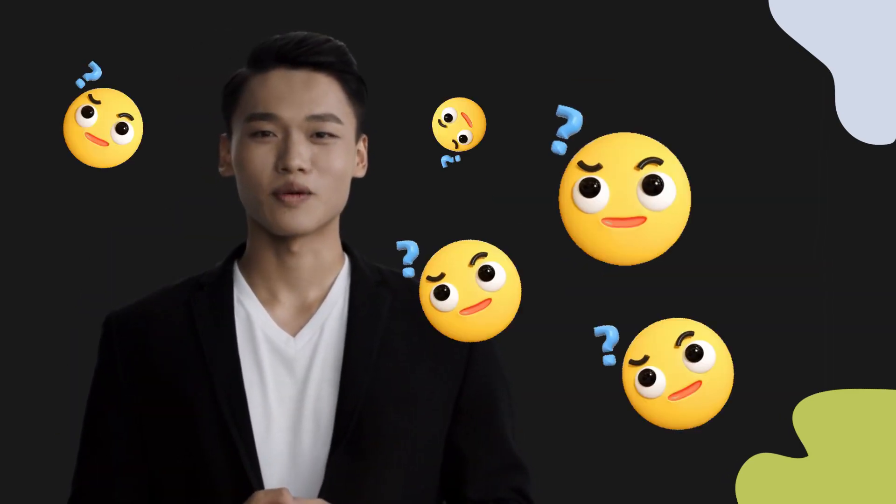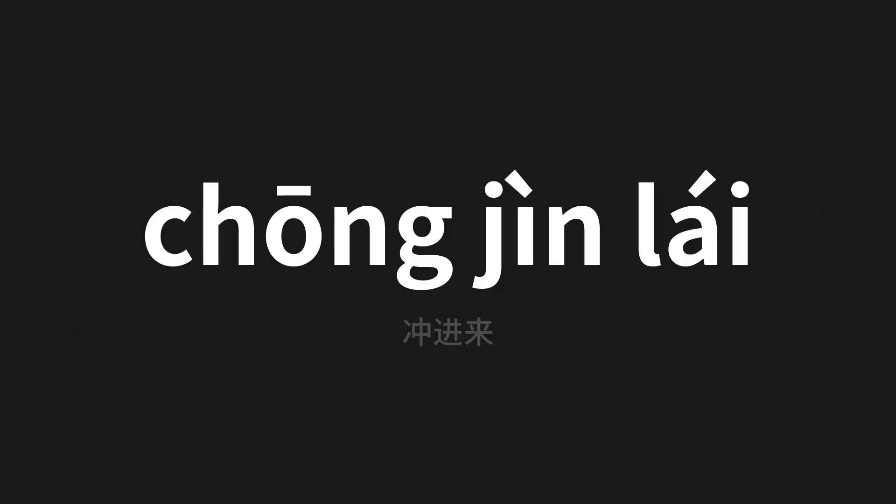Welcome to this pronunciation video. Today we will be focusing on a new word that you might find challenging or intriguing. So let's dive into today's word, which means 'rush in' in Chinese.